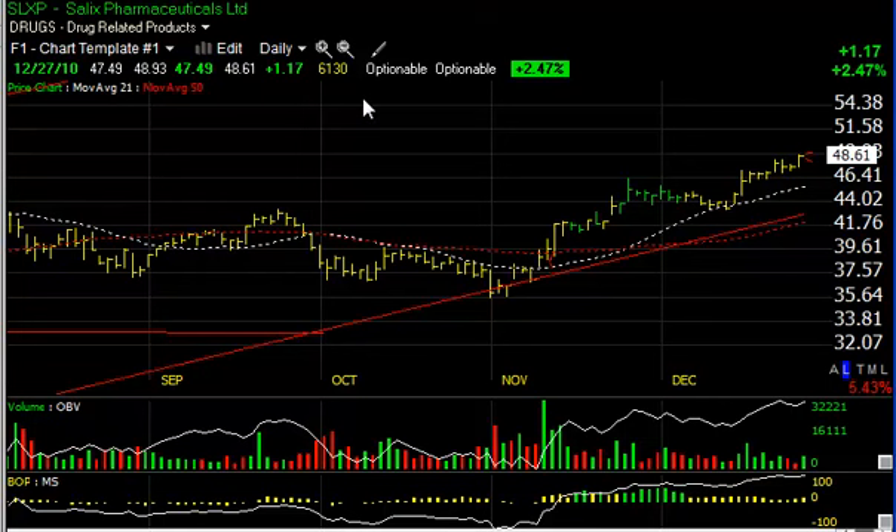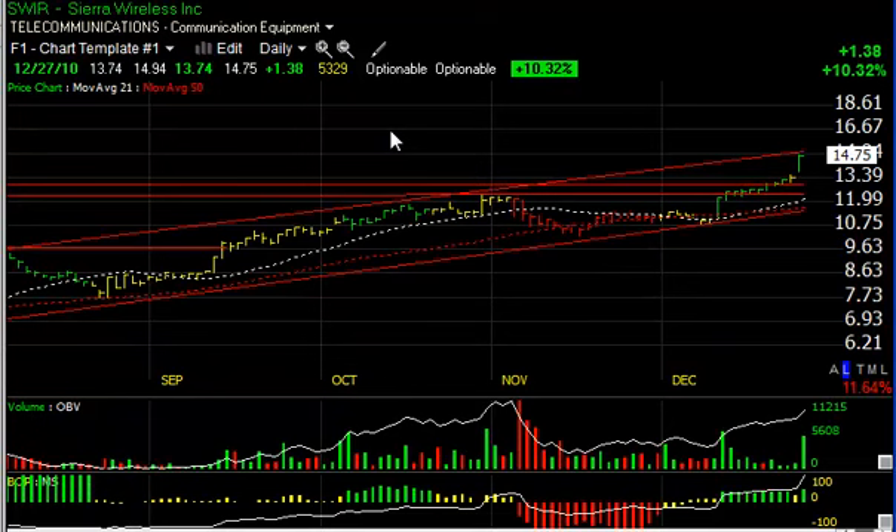Salix SLXP is acting very well, particularly over the last six weeks. The stock has moved from 35 to 48, but more importantly, it's up another dollar seventeen to new all-time highs today. The way this looks, I have a target number around the low to mid 50s.